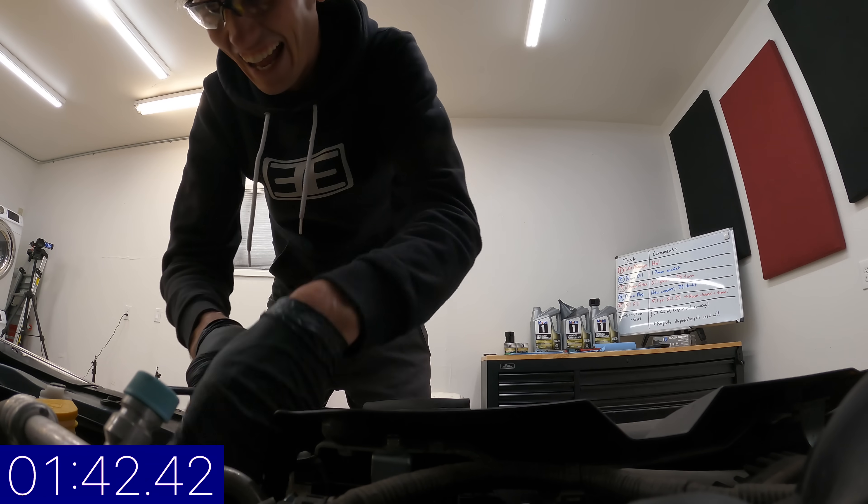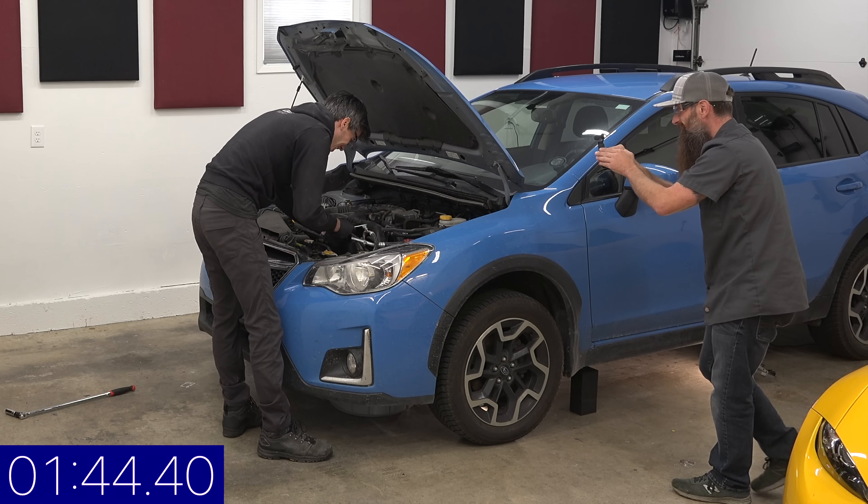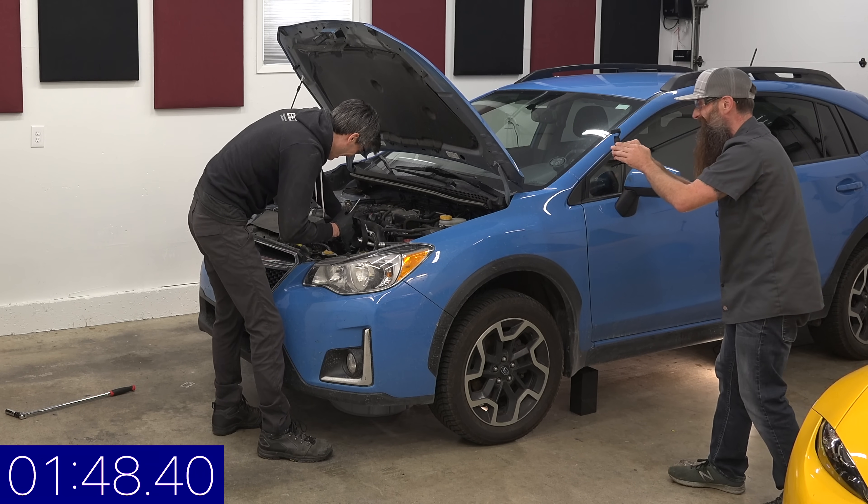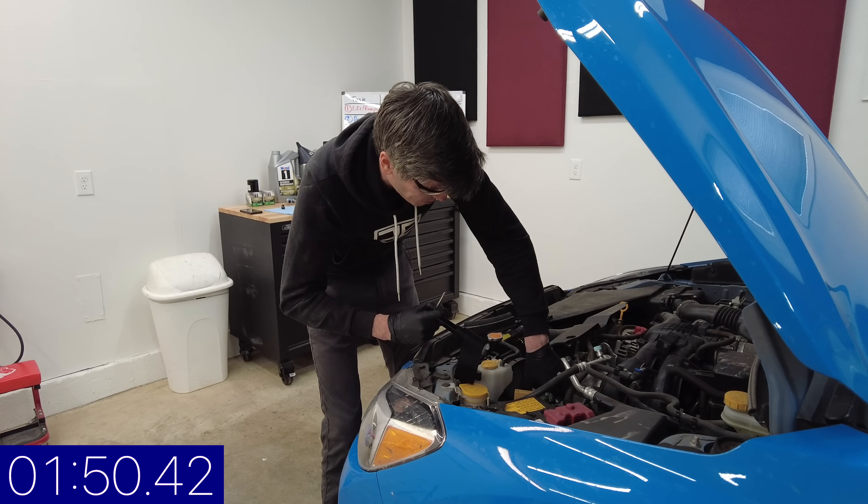You can tell the pressure is getting to him. You're doing great Jason. Is this what flat rate feels like — there's always a race? This is very much what flat rate feels like. I've never had this much pressure.